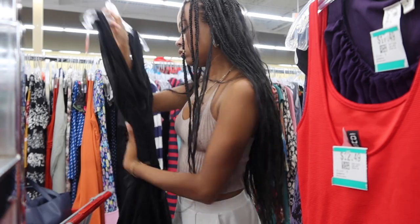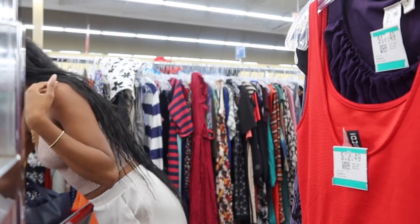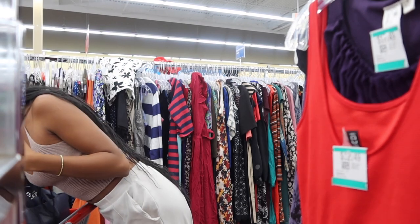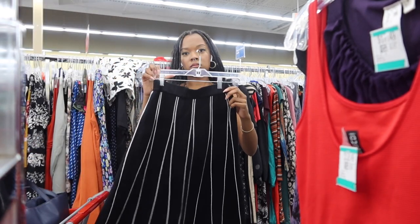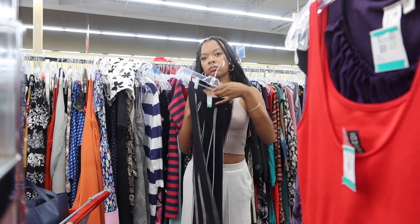Le Chateau — is that a Canadian brand? It sounds French so I'm assuming Canadian, maybe. Anyway, this was me just shopping around for dresses, showing you some of the pieces I picked up. You'll see a little more of these items later depending on whether I got them or not.